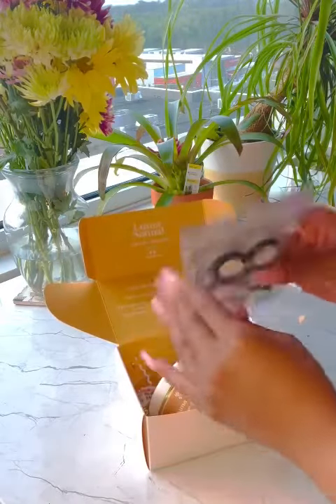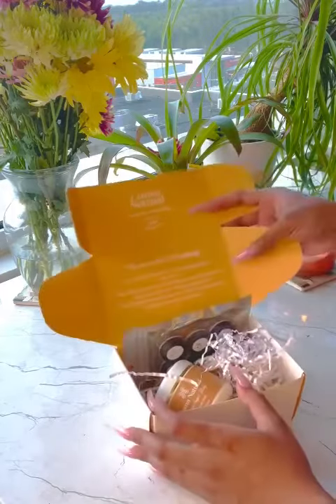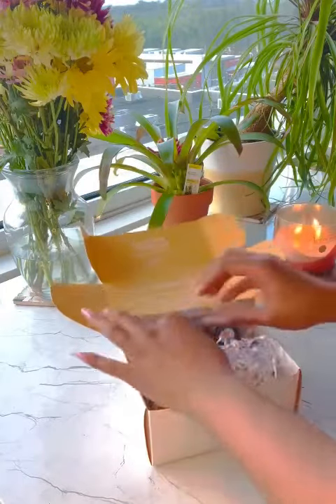They also sent me some very nice samples. Look how cute this packaging is, y'all. You can tell this was just delivered with so much care. Loving the white and gold packaging — just very nicely put.